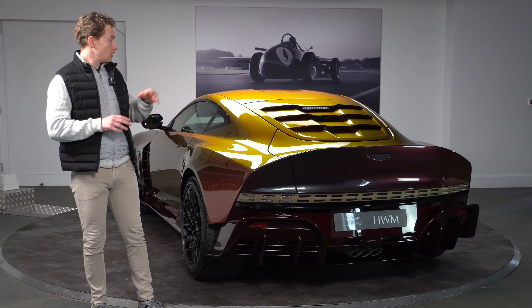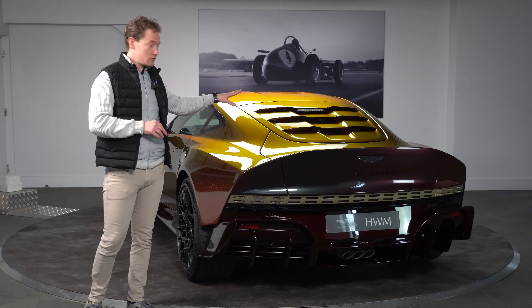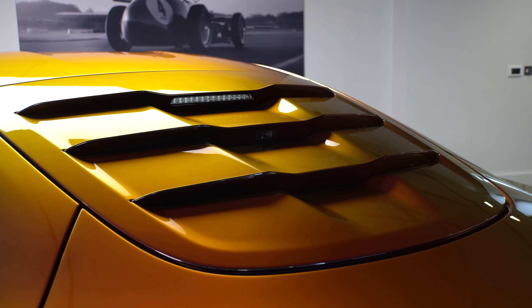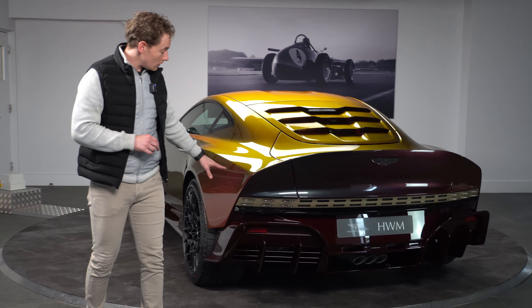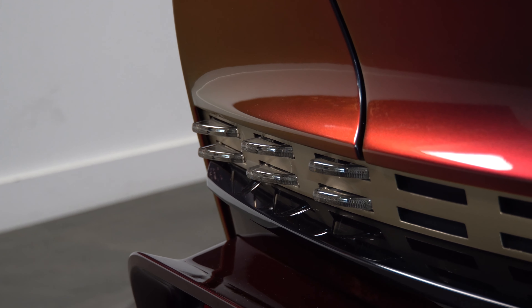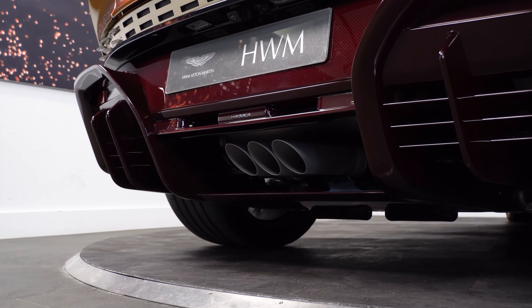Moving around to the rear of the car, one of my favourite features is the rear screen that has been body coloured and has these beautiful vents in it, as well as the rear view camera. We also have the LED tail lights which are from the Aston Martin Valkyrie, and this car features Aston Martin's first triple exhaust system.